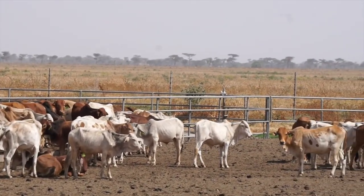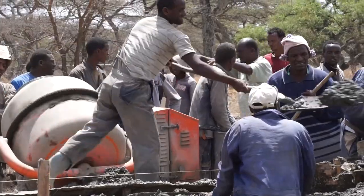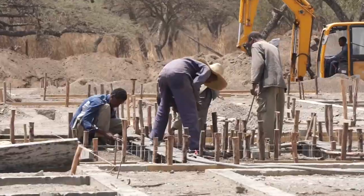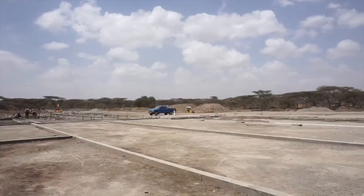That enabled us to expand the size of the feedlot, to build some of the cattle pens you see here today, as well as purchase more equipment. We currently have a slaughterhouse that's under construction that we expect to have completed in February of 2018, which will provide a capacity of 450 animals per day in the first phase.